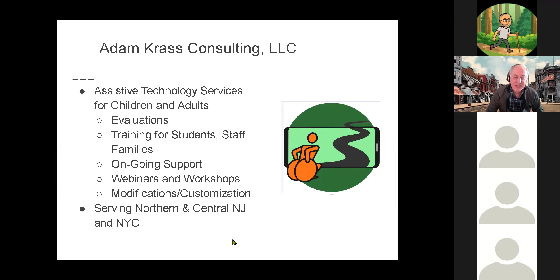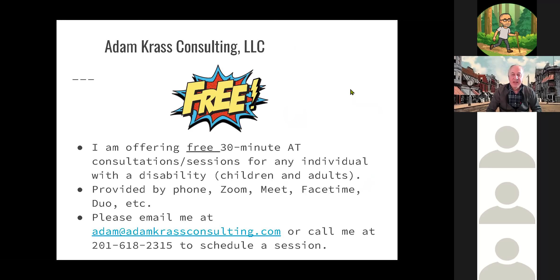A little bit about myself: I'm an assistive technology consultant based in Bergen County, New Jersey — northern New Jersey. I cover northern and central New Jersey mostly, and also the New York City area. I provide services to children and adults with disabilities, including evaluations, training for students, staff, and families, ongoing support, webinars and workshops, modifications and customizations. I also do virtual or remote services anywhere that has internet access.